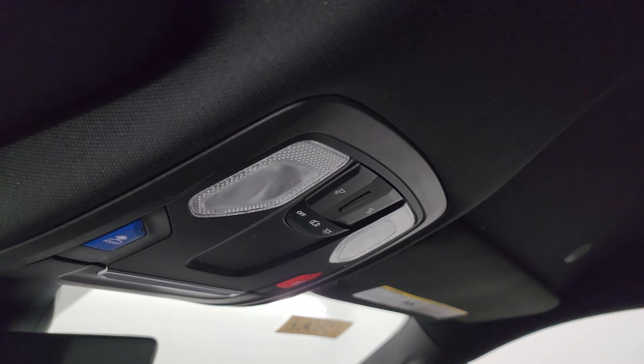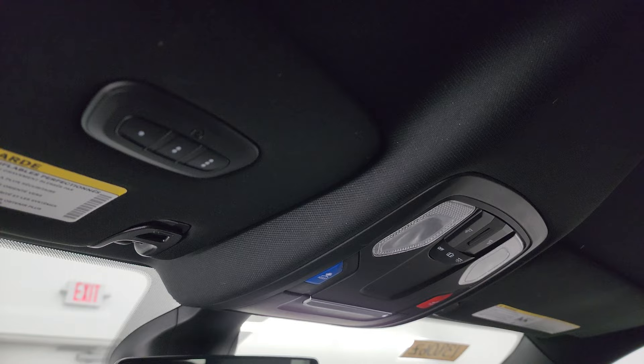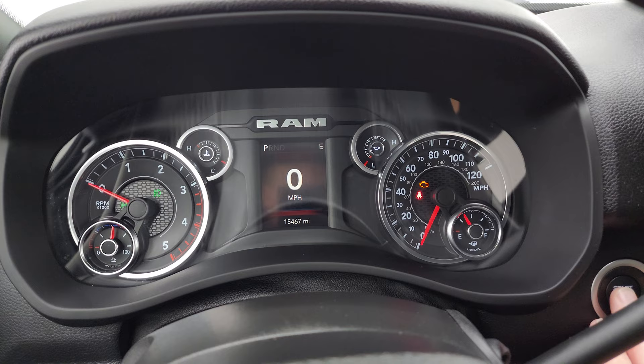The passenger side floor mat and seat are in excellent condition — I don't think this truck has ever been smoked in. The headliner is in nice shape. You get speakers in the ceiling, map lights, assist and SOS buttons, an auto-dimming mirror, and HomeLink buttons for your garage door, security systems, and lighting systems. We'll start it up and take a look under the hood.